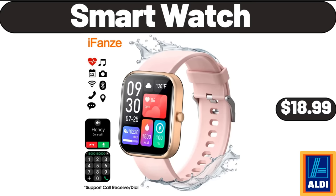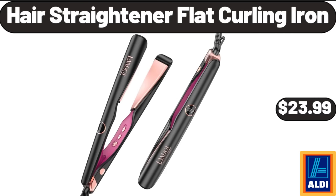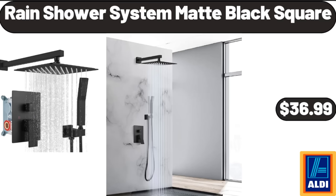Smart Watch, $18.99. Modern Oval Rugs for Bedroom, $18.99. Hair Straightener Flat Curling Iron, $23.99. Full Length Wall Mirror Tiles, $12.99.